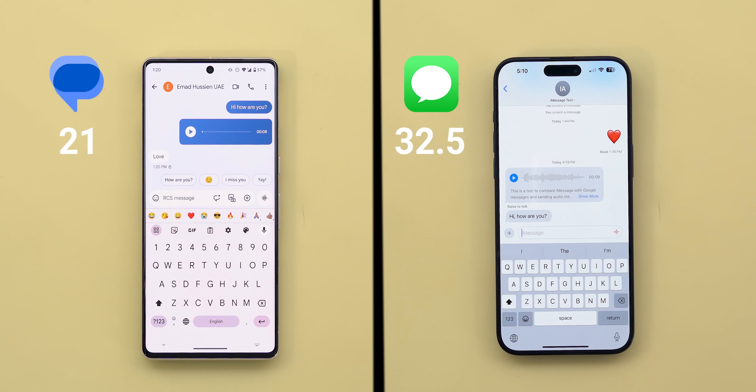So that's it when it comes to RCS messaging versus iMessage. It's obvious that Google is far behind in this area with a gap of 11.5 points, but still much better than what we used to have a few years ago. I hope this video will make a difference and I'll keep an eye on how things change over time. Thanks so much for watching and see you in the next video.